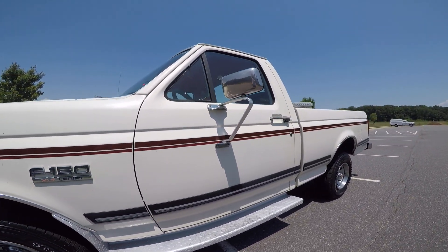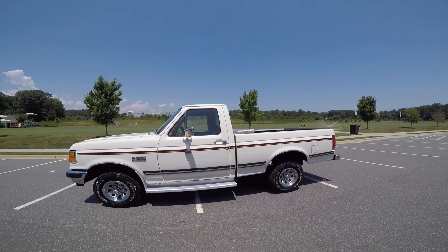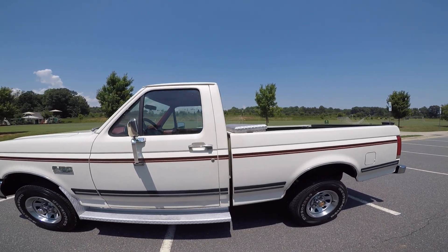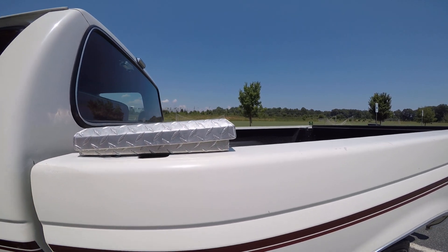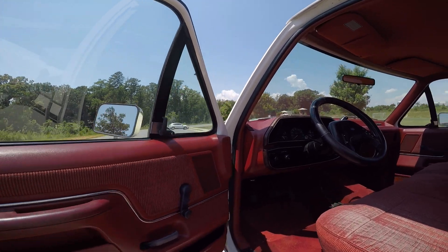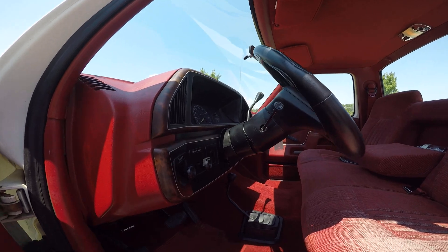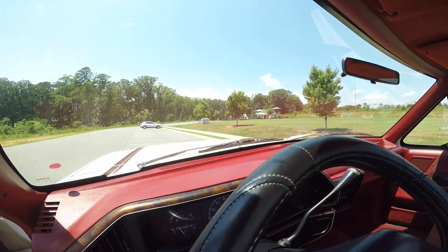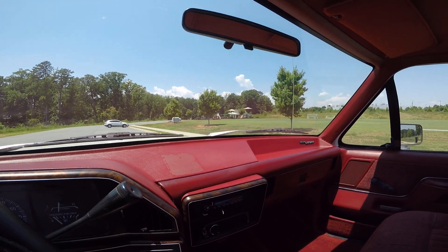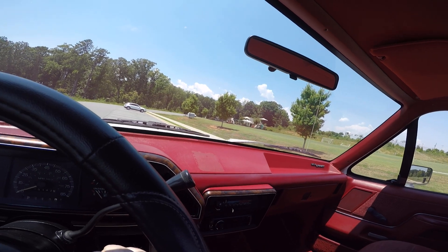Drives beautifully. I've got the keys for the toolbox and two sets of keys for the truck. It's got the real deal four-wheel drive, which is very important to me when I buy these trucks — I don't like the electric push-button four-wheel drive. It'd be an ideal truck to snow plow with if you're up north, but I hate to see that happen to this truck. It's just too nice for that.